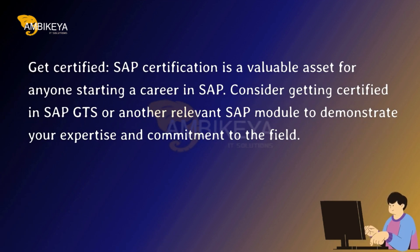Get Certified. SAP certification is a valuable asset for anyone starting a career in SAP. Consider getting certified in SAP GTS or another relevant SAP module to demonstrate your expertise and commitment to the field.